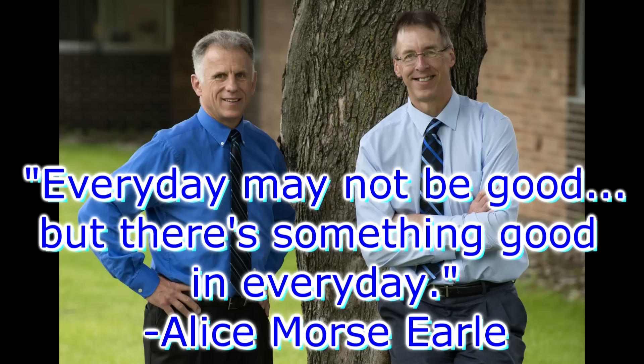Bob and Brad, the two most famous physical therapists on the internet. Hi folks, I'm Bob Shrub, physical therapist. Brad Heineck, physical therapist. We are the most famous physical therapists on the internet — in our opinion, of course. Today Brad, we're going to talk about 10-minute shoulder pain relief exercises you can do at home.